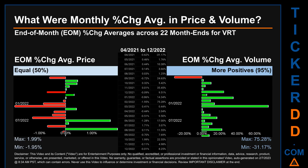From April 2021 to December 2022, there was an equal split of monthly percentage change in price across 22 month-ends. In terms of volume, 21 out of 22 month-ends had a positive percentage change — that is 95% of month-ends saw a positive percentage change in average volume. Price saw an end-of-month max of 1.99% in average percentage change along with a minimum of minus 1.95%. For volume, the maximum and the minimum monthly percentage change were respectively 75.28% and minus 31.17%.